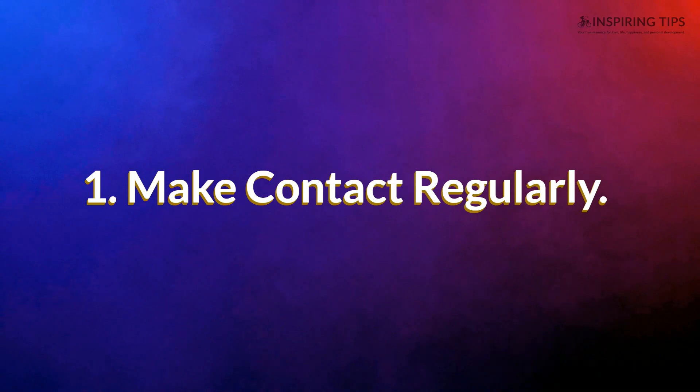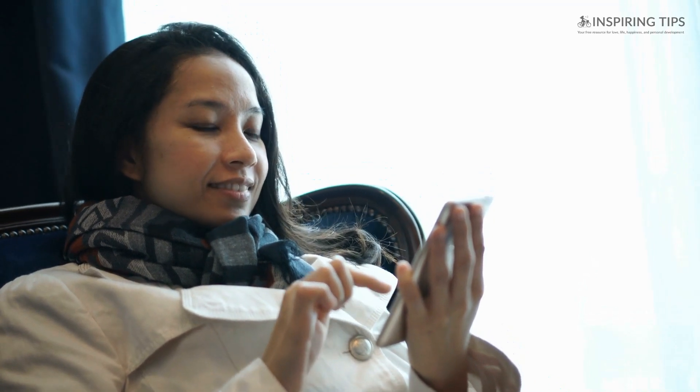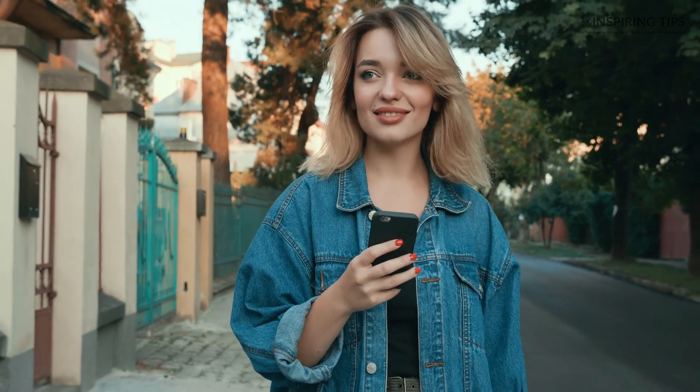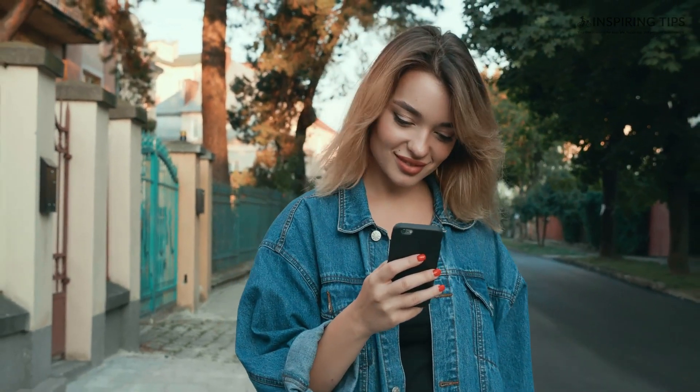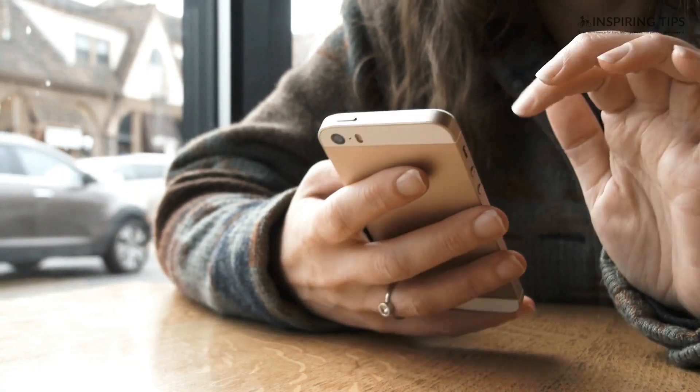1. Make Contact Regularly. Communication is the key to a successful long-distance relationship, so make sure to maintain contact, whether by text messaging or online calls. In most cases, a lack of communication between two people in a relationship leads to falling out and eventually breaking up. That is why having a stable connection with your partner is of utmost importance. Also, avoid having excessive contact. A bit of space never hurts, and it allows the two of you to grow.